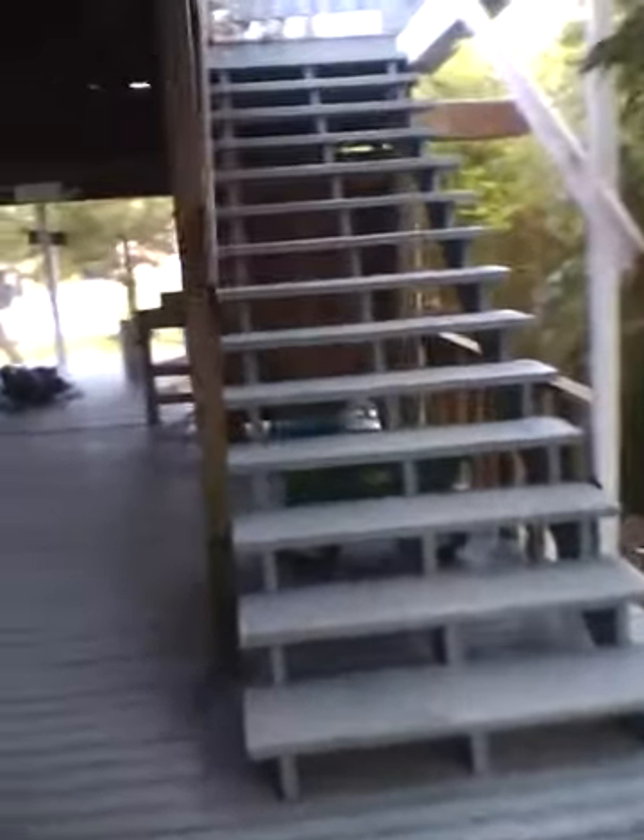These stairs go up to the upstairs bedrooms. I'll show you that the normal way. Let's go up the stairs.